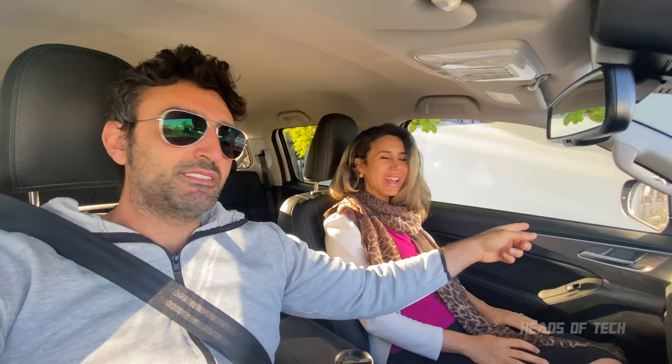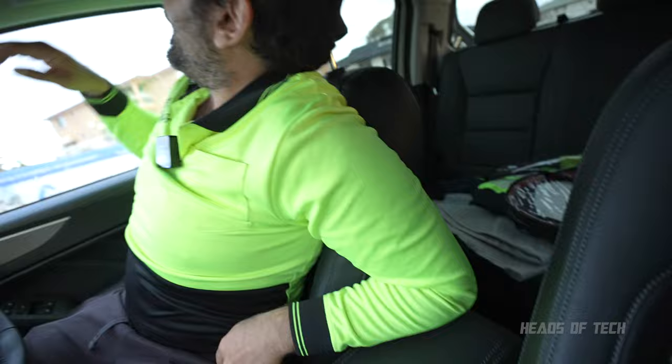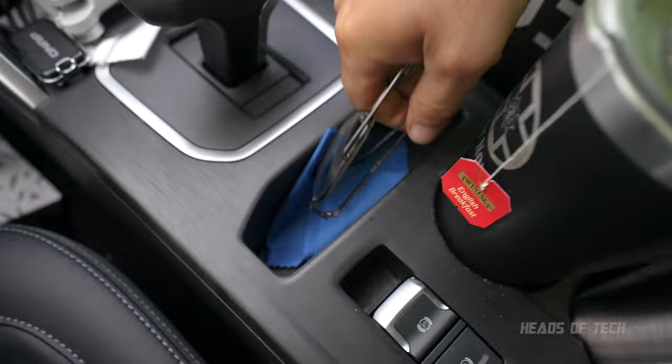Now looking at the insides — this is a tiny glove box, what were they thinking? It's small, but at least you get a space for your sunglasses, and there's a nice little crevice here where I can put my glasses.